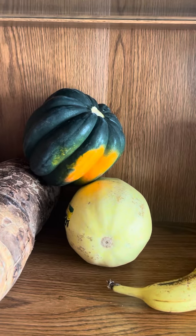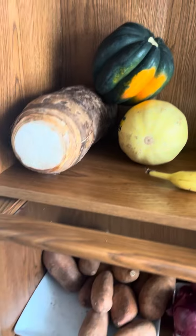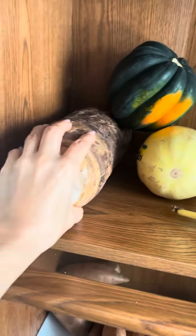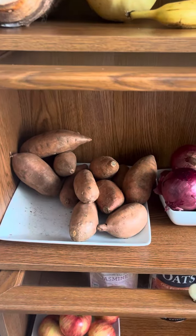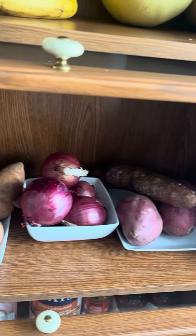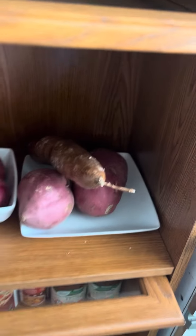This is an acorn squash — I like to put that in the crockpot too. This is a malanga, like a root vegetable. I'll actually have to chop this up to fit it into my crockpot. These are my sweet potatoes, my onions. This is another kind of potato — I don't remember what it's called. And this is a yucca. I made some of those yesterday.